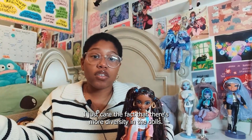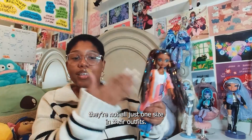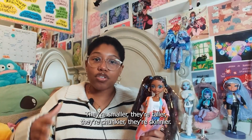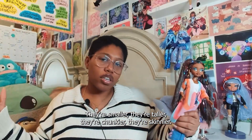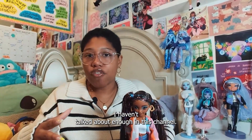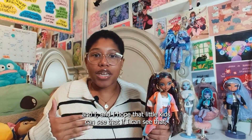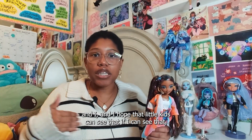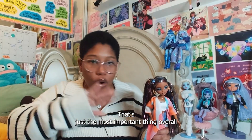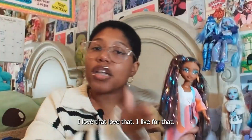I just care about the fact that there's more diversity in the dolls. And not only that, but the dolls are not all just one size — they have more diversity in the way they look. They're smaller, they're taller, they're chunkier, they're skinnier. I love that. I'm just happy that I get to own dolls that I love and dolls that look like me. I hope that little kids can see that and grow up feeling identified with dolls that look just like them. That's just the most important thing overall. I love that.